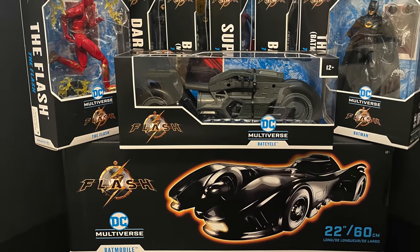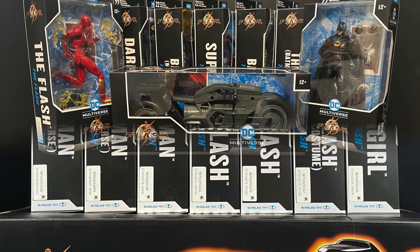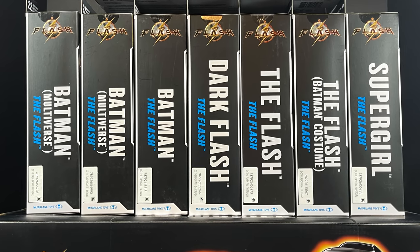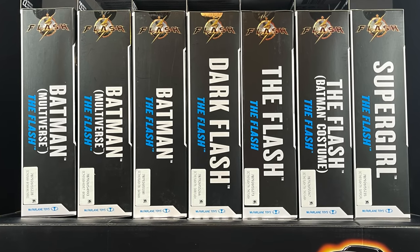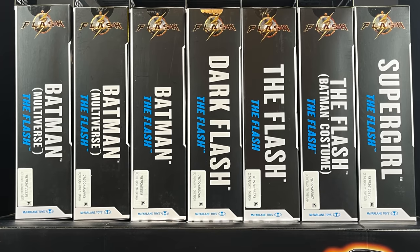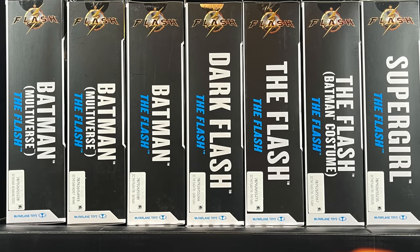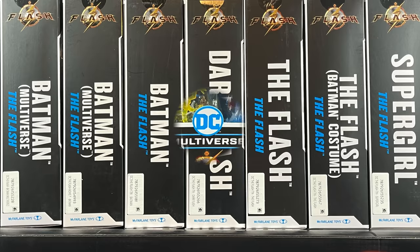So this will be all the vehicles and all the figures, there's gonna be an exclusive thrown in there as well. Now, one thing I want to point out — it may be kind of confusing on the shelves when you're looking at these single figures. We have Batman, Batman, Batman, Dark Flash, The Flash, The Flash, and Supergirl. McFarlane Toys, in the future, maybe we can divvy up those names a little bit better and call them something other than just Batman and Flash. Dark Flash and Supergirl certainly have it easy.